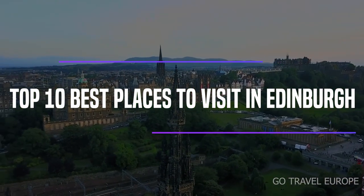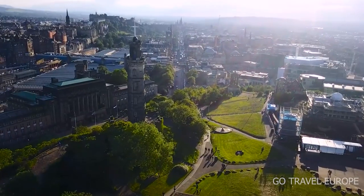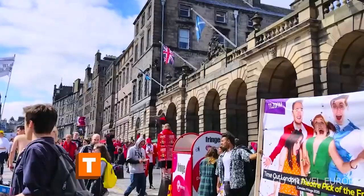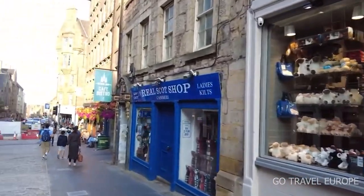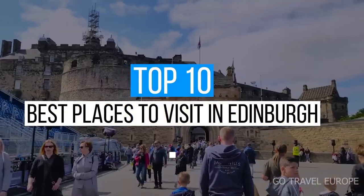Top 10 Best Places to Visit in Edinburgh. If you're visiting Edinburgh for the first time and want to see all the best places to visit in this beautiful part of Scotland, the city centre makes a great base, especially the areas of Old Town with the Royal Mile, with the fabulous shops on Princes Street. Here's the list of Top 10 Best Places to Visit in Edinburgh.